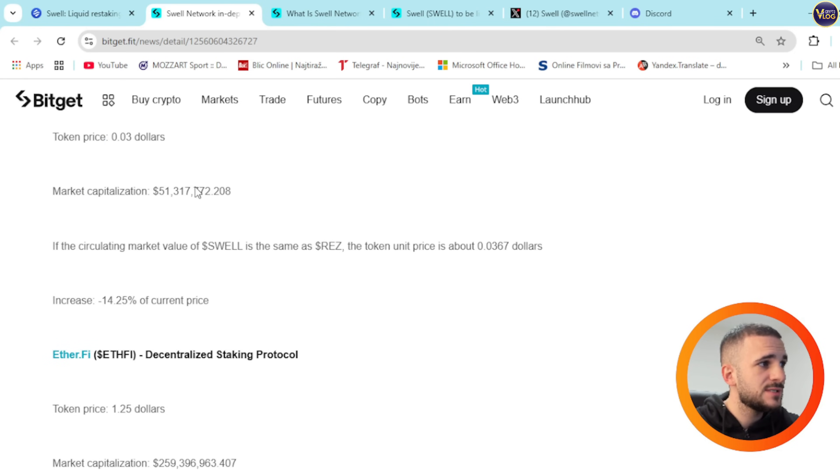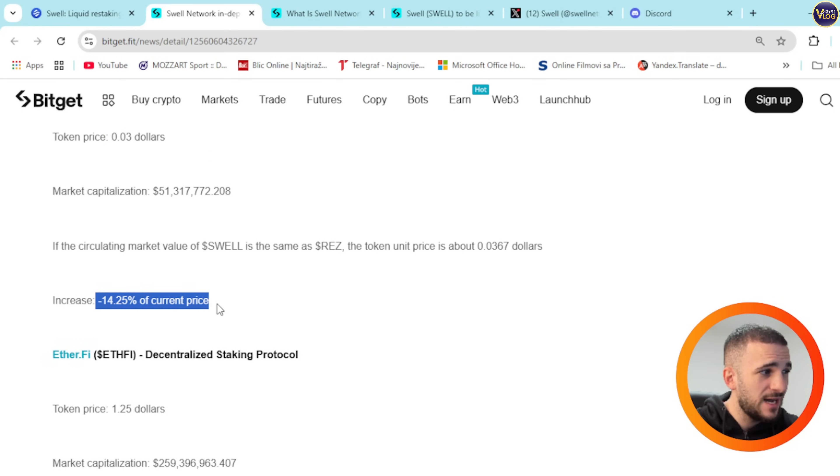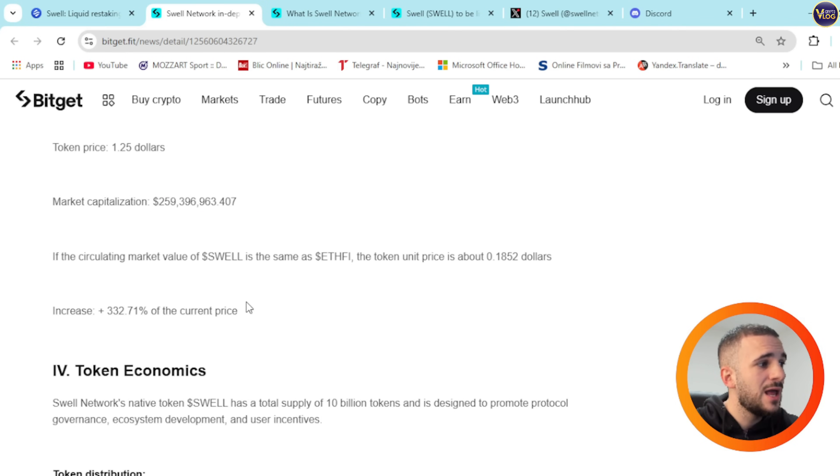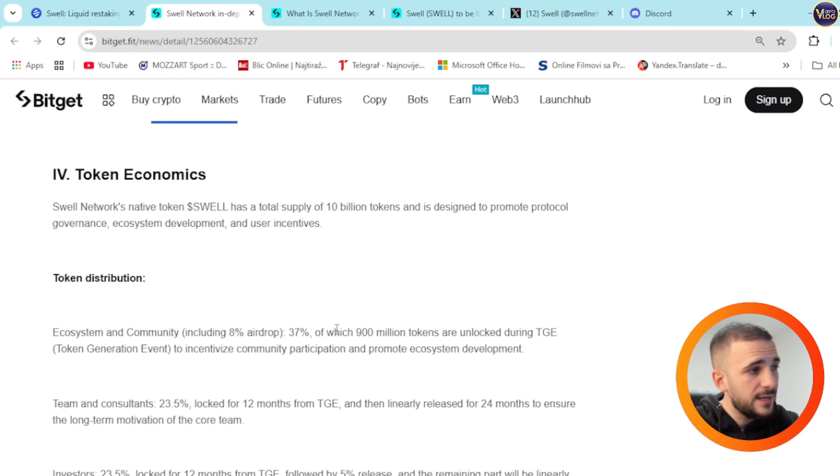We can also see the Renzo protocol under the same principle, showing an increase of 14.25%. And for Ether.fi, a decentralized staking protocol as well, the increase would be plus 332.71% of the current price. Those are amazing numbers. You can also see the token distribution right here.